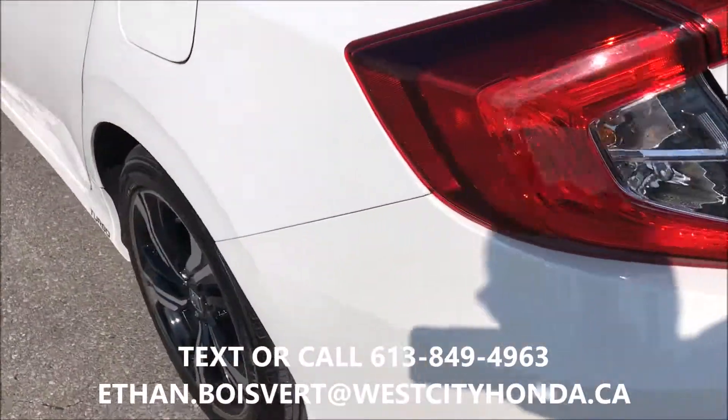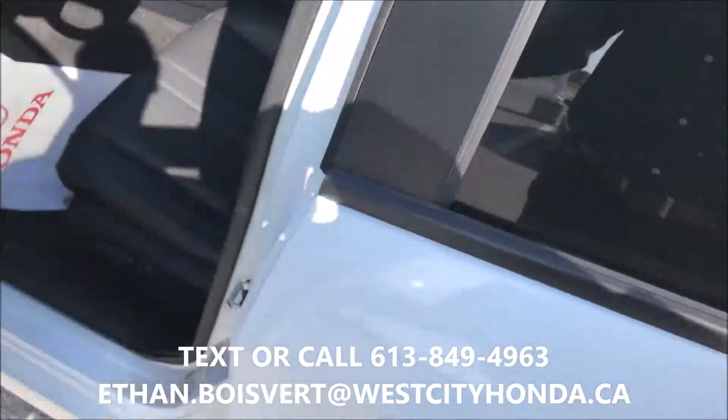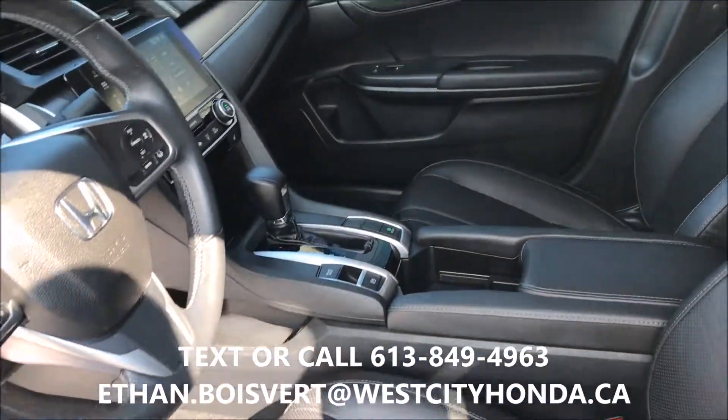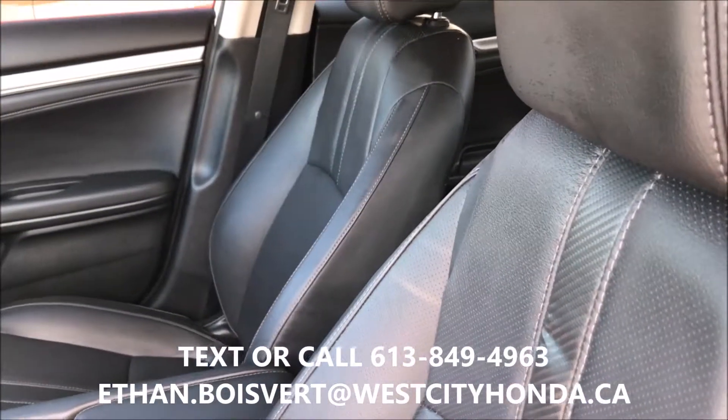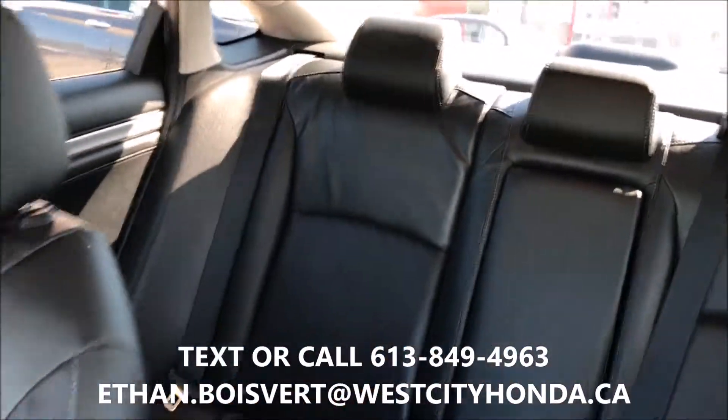The Touring's a loaded trim — nice rims, chrome handles, backup camera, Bluetooth, heated front and back seats, Garmin navigation. It's a good chance to purchase a gently used loaded Civic.